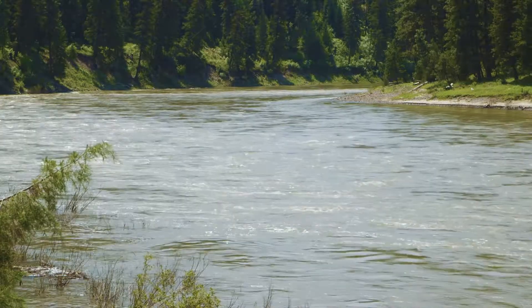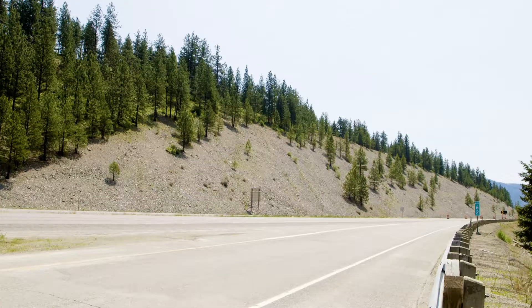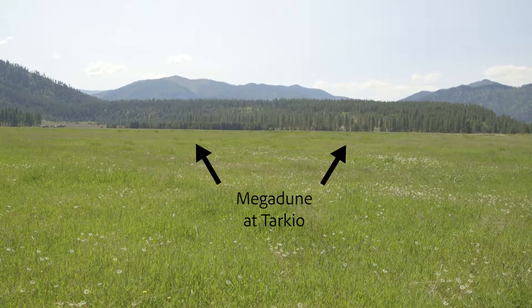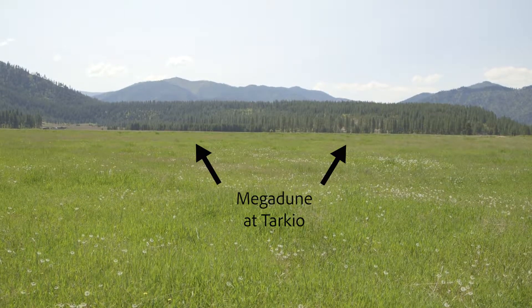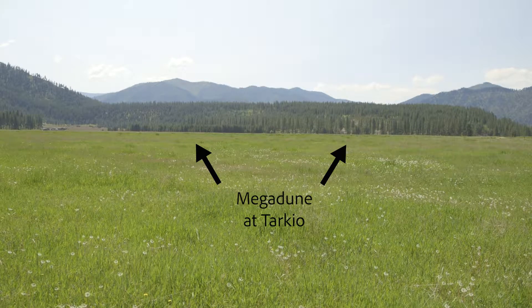At Tarkeo, the river course snaked through the canyon and slowed just long enough to drop gravel in a giant dune 500 feet above today's riverbed. The rounded rocks are the size of baseballs and footballs.